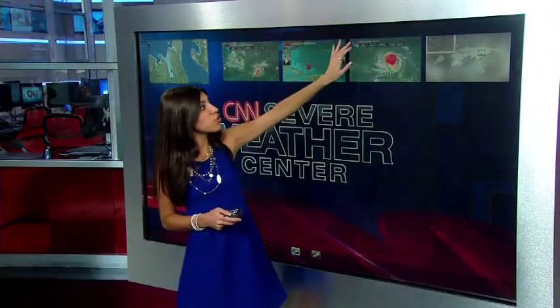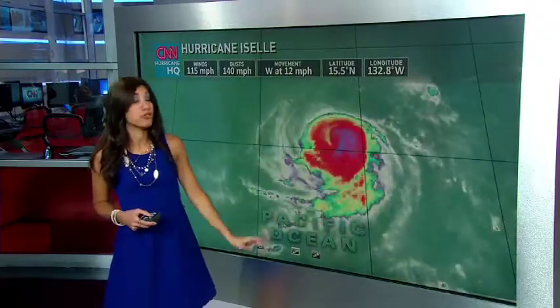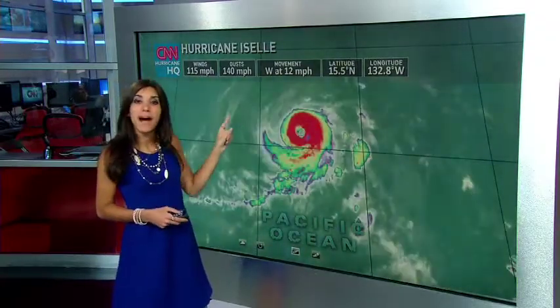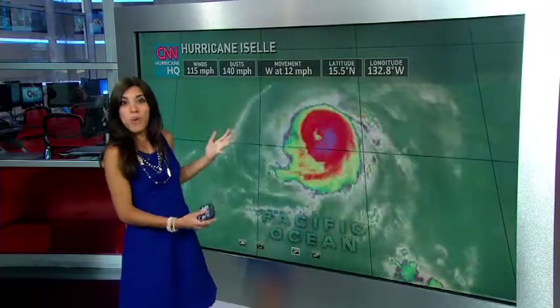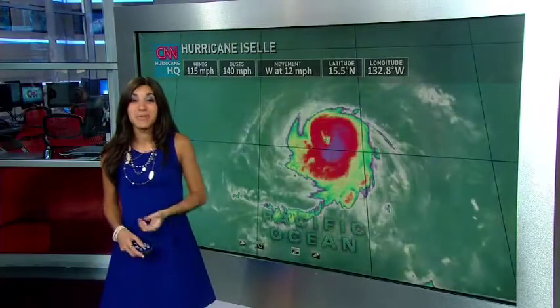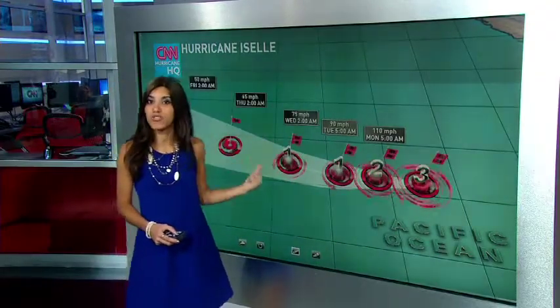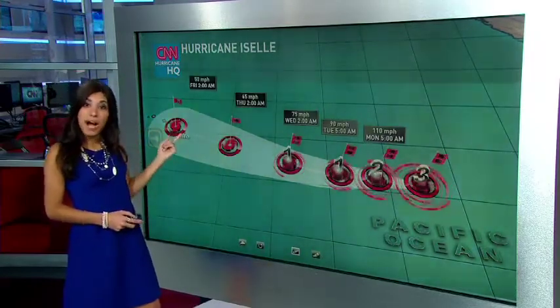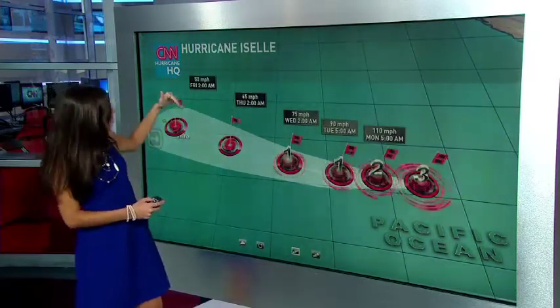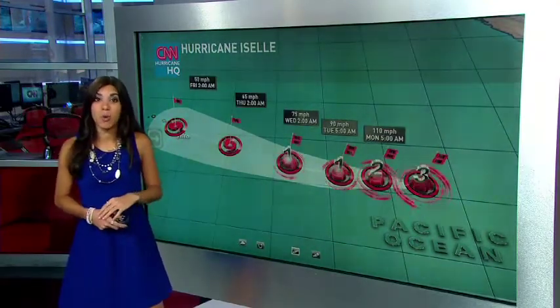Now, something else I want to show you — we have another hurricane, Hurricane Izzel. Right now, a major hurricane, Category 3, with 115 mile per hour sustained winds. But she's in the middle of the Pacific Ocean, in the middle of nowhere, with no land here. So why am I showing you this? Because it could be a problem next week. Category 3 could weaken as it heads into cooler waters, dropping down to a Category 2, 1, then into a tropical storm. But look — it could make a direct hit for Hawaii. Now, this could move more north or more south and completely miss it, but it does have that possibility to hit Hawaii next week.